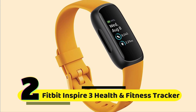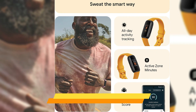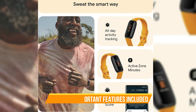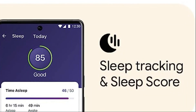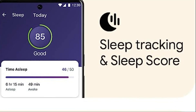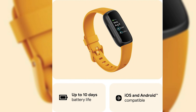Number 2: Fitbit Inspire 3 Health and Fitness Tracker. Get insights into your daily readiness with the Daily Readiness Score. Track your progress with Active Zone Minutes, 24/7 heart rate monitoring, and over 20 exercise modes. With automatic exercise tracking and reminders to move, you'll stay motivated throughout the day. Take control of your well-being with always-on wellness tracking — monitor your stress levels with the Daily Stress Management Score, engage in mindfulness sessions, and enjoy relaxing breathing exercises. You'll also receive heart rhythm notifications and can keep an eye on your SpO2 levels. With its lightweight design and water resistance up to 50 meters, you can wear it anywhere.